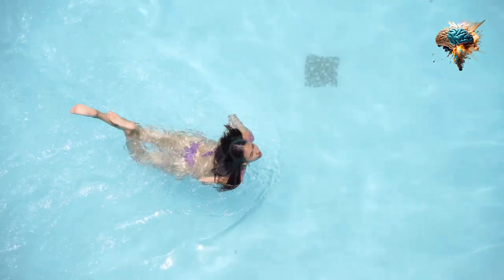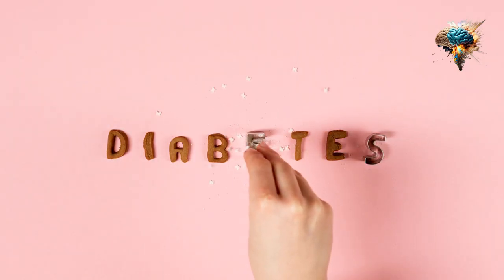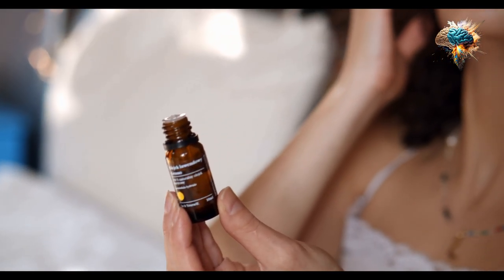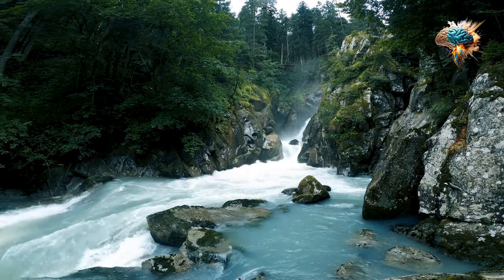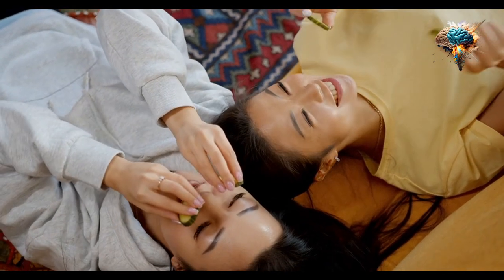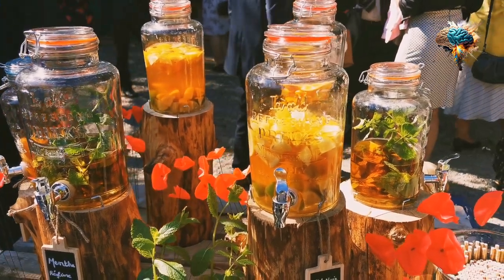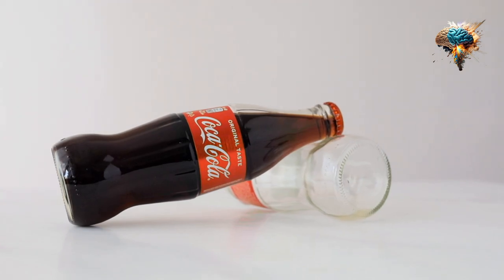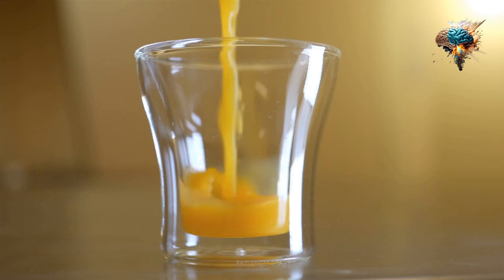Let's talk about some foods that can help keep you hydrated. Fruits and vegetables are not only packed with essential nutrients, but they also have high water content. Foods like watermelon, cucumbers, oranges, and strawberries are excellent choices for hydration. Incorporating these foods into your meals and snacks will not only provide hydration, but also contribute to a healthy diet.